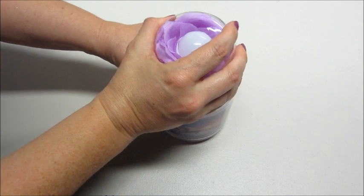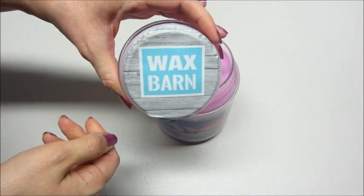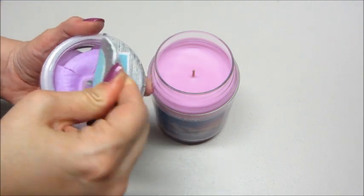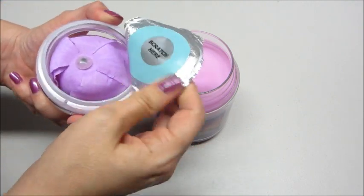So how this works is I'm going to go ahead and take the lid off — it has their little logo on the inside and you just peel it back. I can smell the candle; it smells amazing.